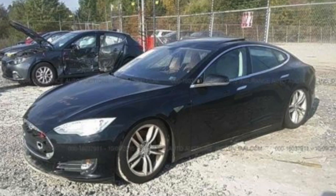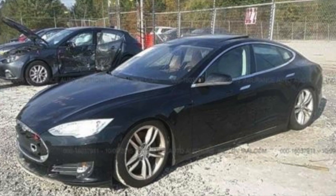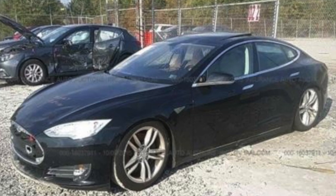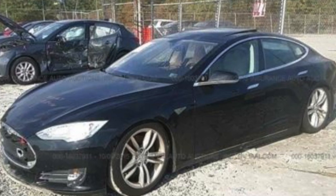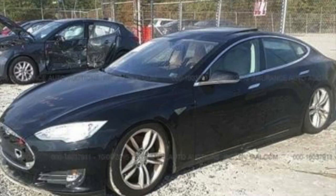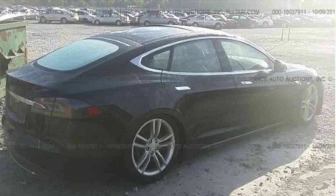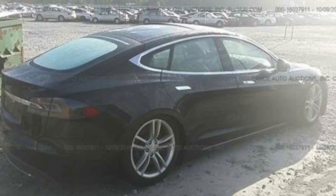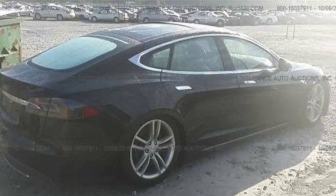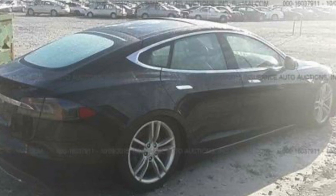Hey guys, it's Rich the Car Guru. I just want to go over the Tesla story and how everything got off the ground. This is going to be more podcast style, so feel free to throw on the headphones and do some work while you're listening. Throughout the process I'm going to have some pictures up — it's more of a slideshow style, but you don't have to look at those. They're just pictures of me disassembling the car.